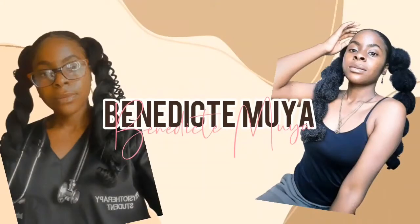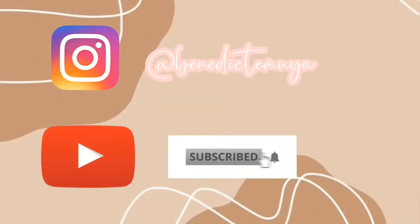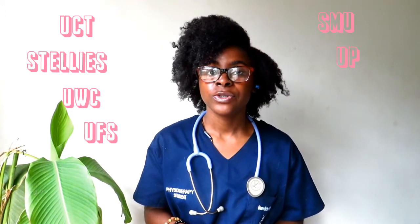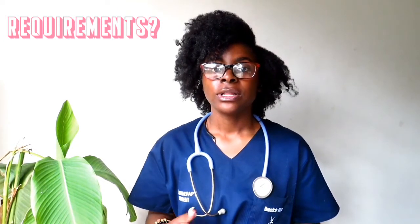Which universities can you apply to study physiotherapy? The universities that offer the Bachelor of Science in Physiotherapy are the University of Cape Town, the University of Stellenbosch, UWC, University of Free State, Sefako Makgatho Health Sciences University, UP, this university, as well as UKZN.